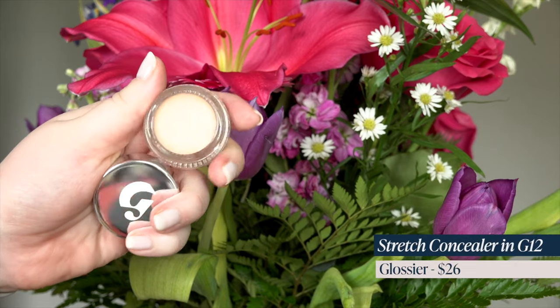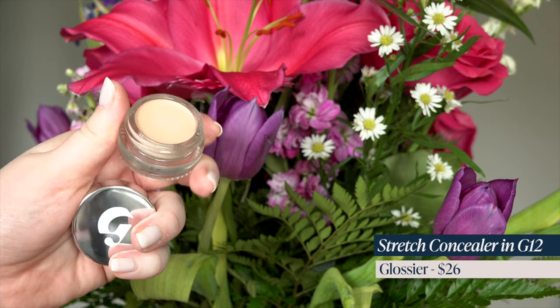I got four concealers. I picked up the Glossier Stretch Concealer in shade G12. So many of you have said that this is a Holy Grail for you, so you talked me into it — I'm trying it.